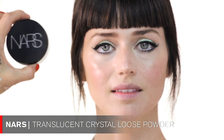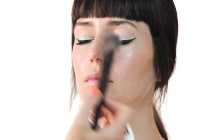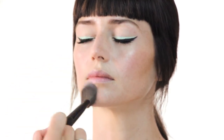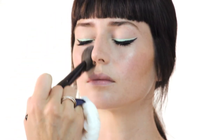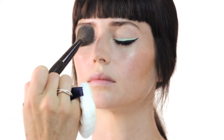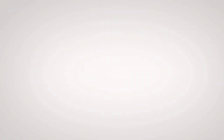The next step is applying powder. I chose NARS Translucent Crystal Loose Powder, applying it just in the T-zone area. You can see the beautiful highlight on the cheeks — I want to keep that — so I'm only applying powder on the nose, chin, around the lips, and a little under the eyes. The rest of the face stays beautifully highlighted.